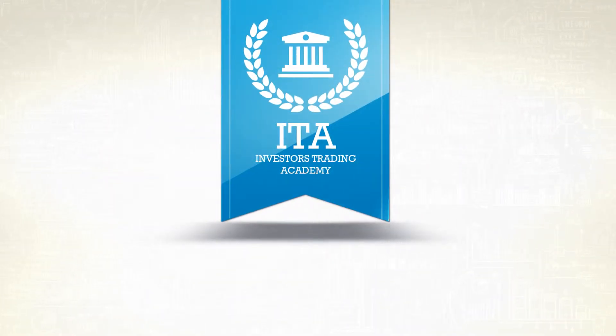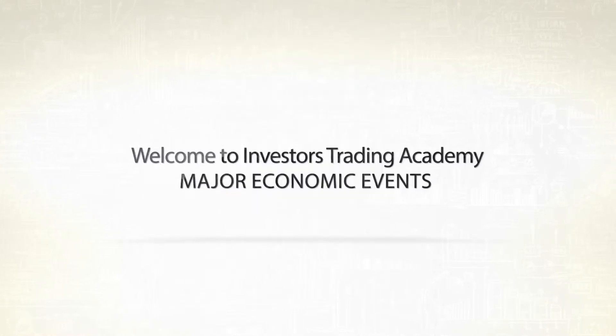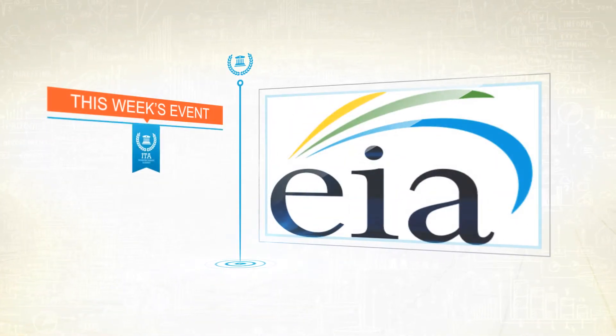Welcome to the Investors Trading Academy Event of the Week. Each week our staff of analysts and educators tries to provide you a better understanding of a major market event scheduled during the next week. This week we'll focus on the weekly EIA Crude Oil Inventory Report.